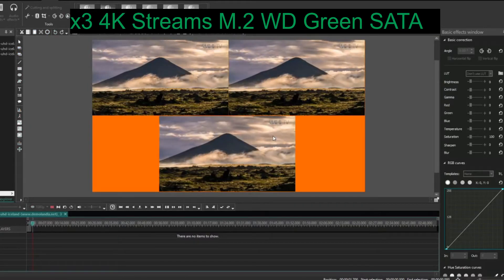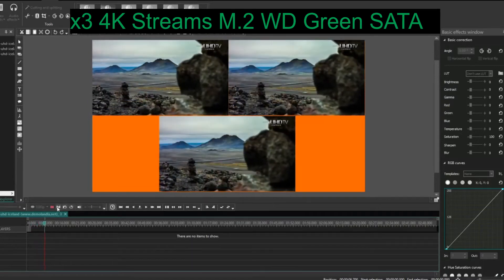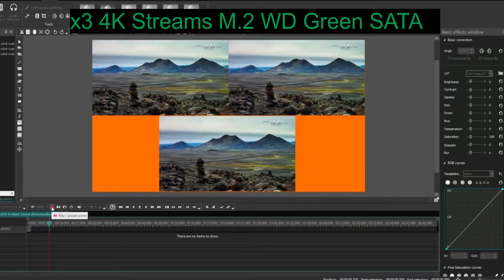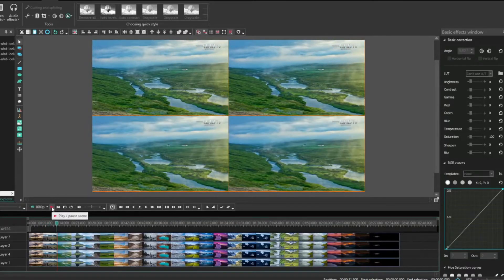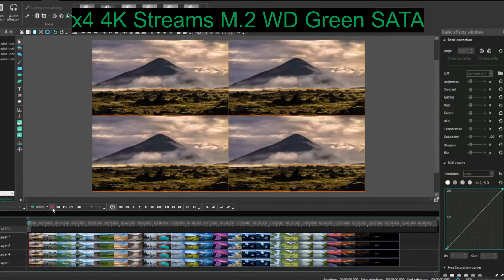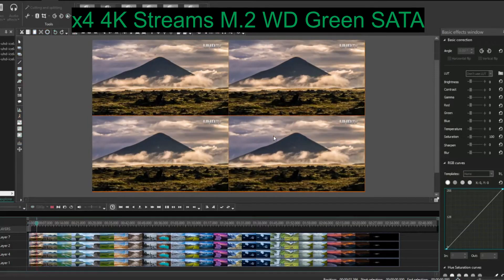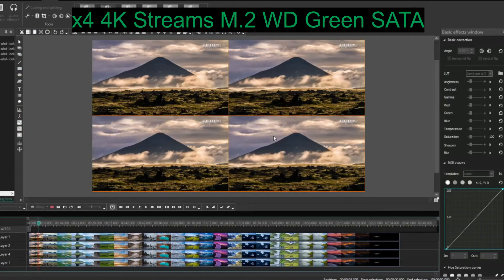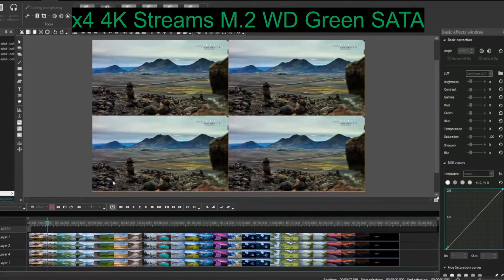Stepping up to three streams — yeah, it looks pretty good. The clouds are slightly less fluid versus two streams but it still gets a pass. Now up to four 4K streams on the WD SATA and yeah, it's completely frozen. I've had to hit the play button again to get it moving, but yeah — we've maxed out at four streams.